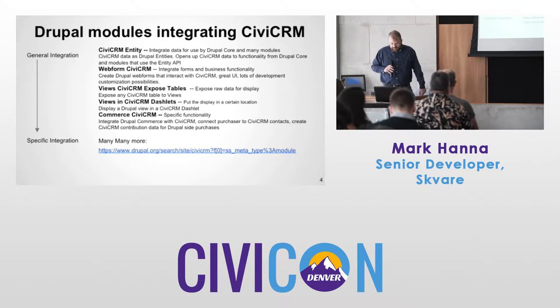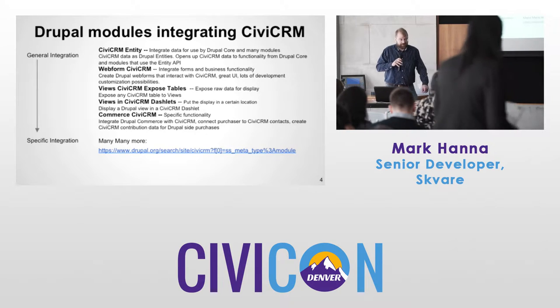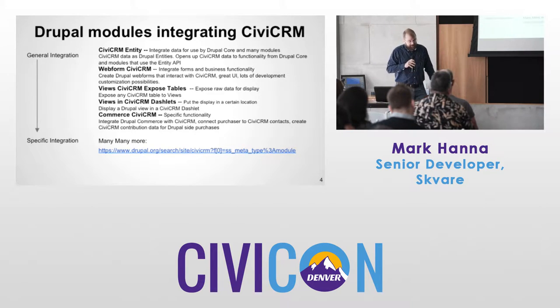Another module I want to mention is Commerce CiviCRM. This allows you to sell products using the Drupal Commerce framework and push contribution data to CiviCRM. If you go to the link, there are about 120 modules that integrate with CiviCRM.